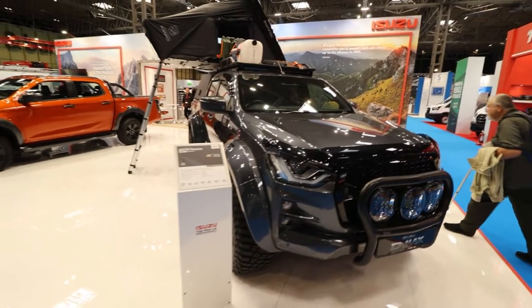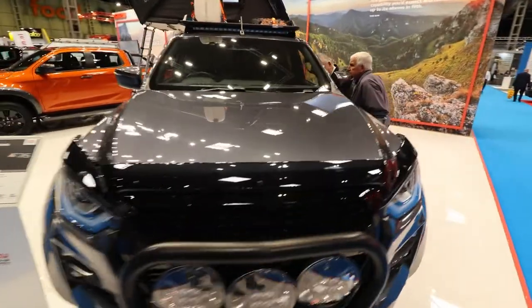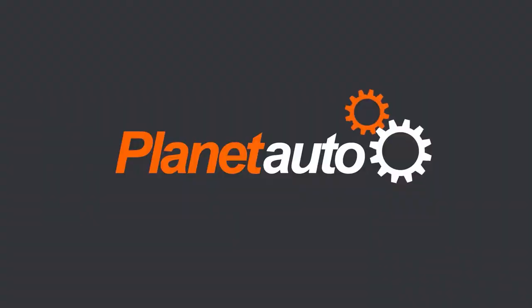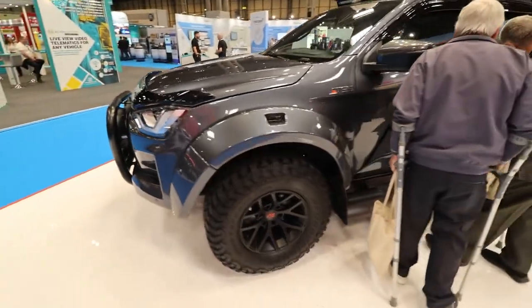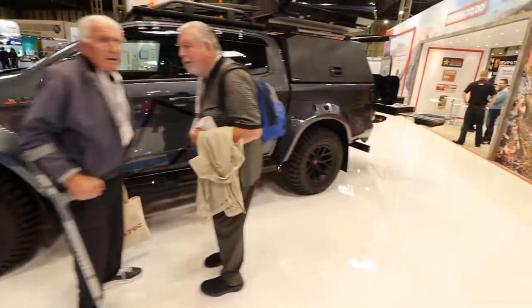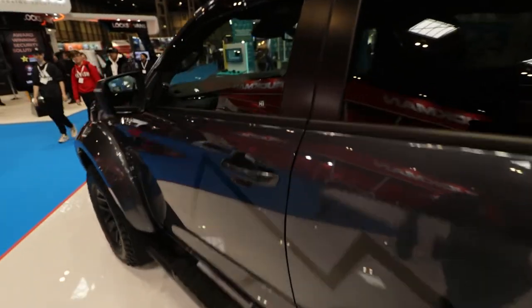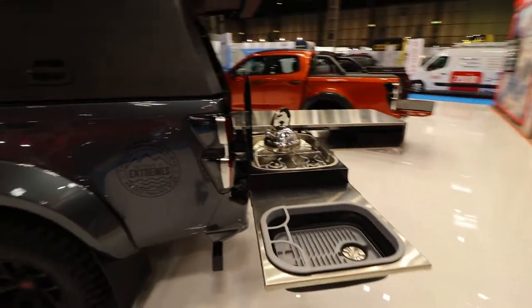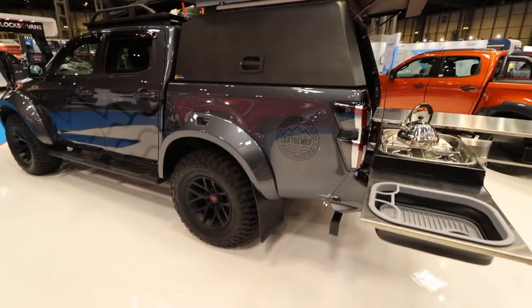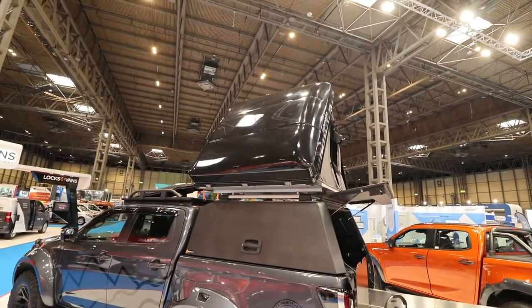The Isuzu D-MAX. This is a brand new AT35, with a 1.9 turbo diesel engine and six speed manual or automatic transmission. And this one takes it to a whole new level, inspired by extreme arctic trucks.